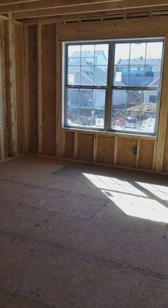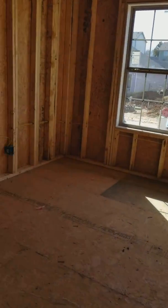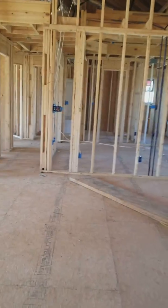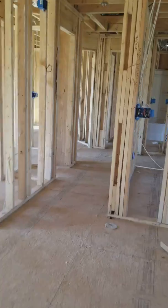Formal dining room, kitchen, open to the living room, closet.